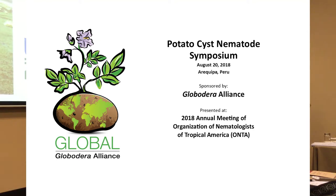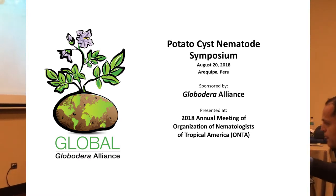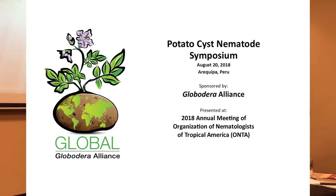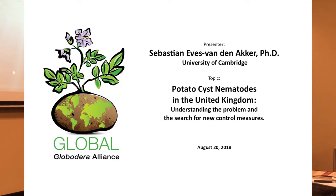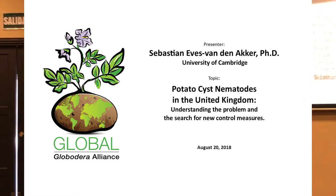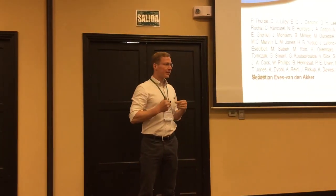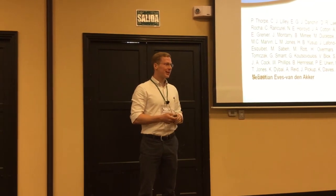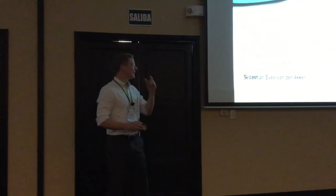I'd like to welcome our next speaker, Sebastian von Neckers from the UK. He came in at two! My flight landed a full hour and a half before the talk. Thank you very much to the organizers for inviting me. It's great. It took a long time to get here, but I finally got here.